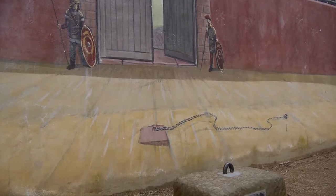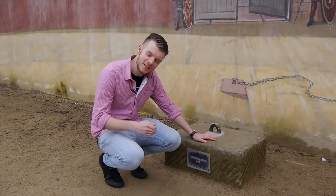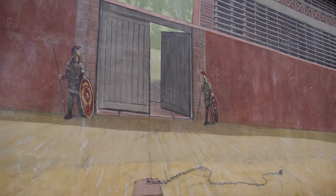Over here in the centre of the amphitheatre, a lump of stone has been discovered. This was probably used to tie animals and people to just before their brutal demise.